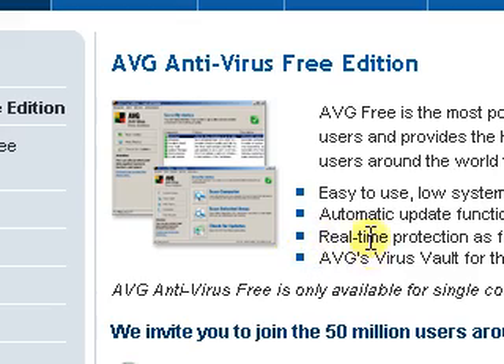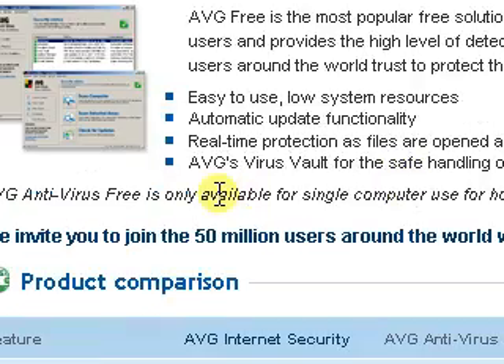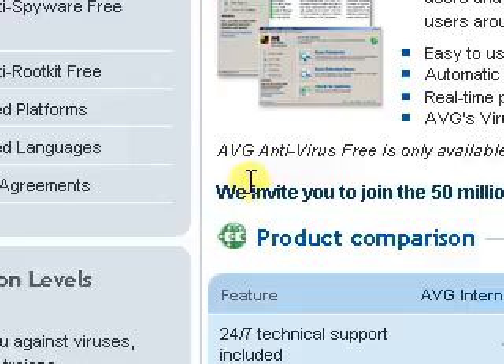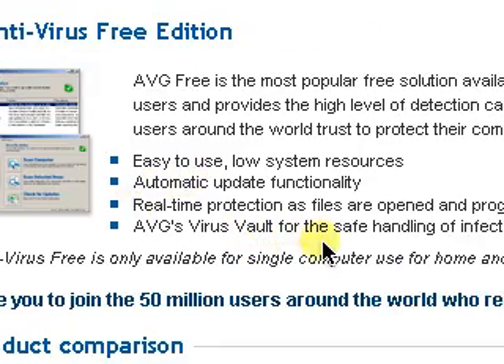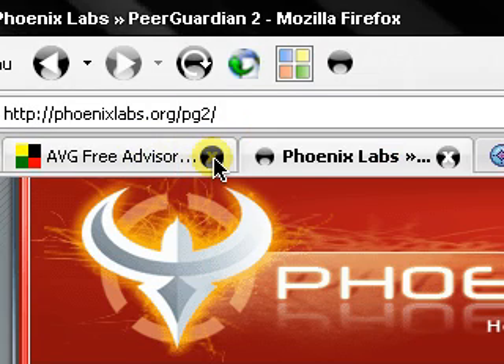AVG is great virus protection software. It's easy to use, lower system resources, automatic updates, and real-time protection — files are scanned as they're opened and programs run. It has a virus vault for safe handling of infected files. That's my recommendation.